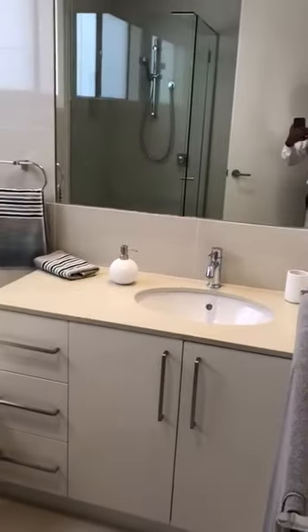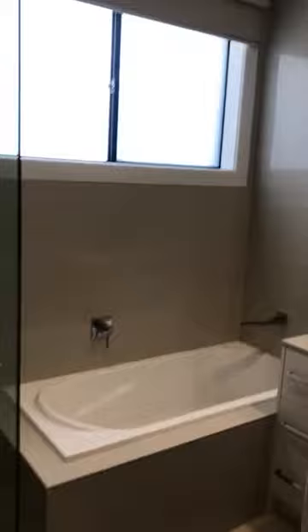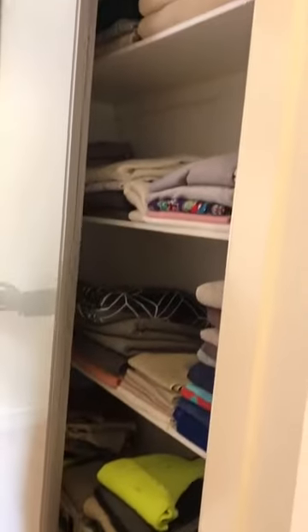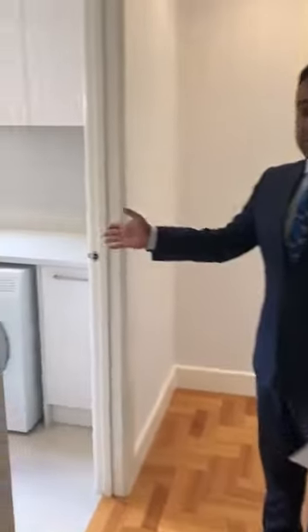This house has two bathtubs. Linen closet right next to your bathroom, as you can see, which is huge — very good size — and your laundry.